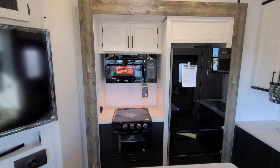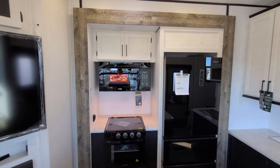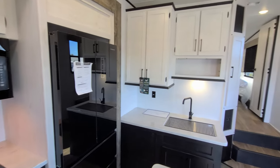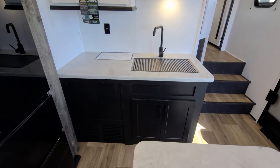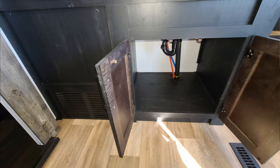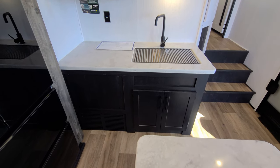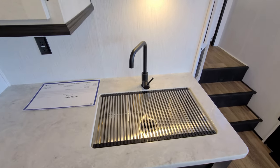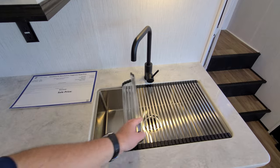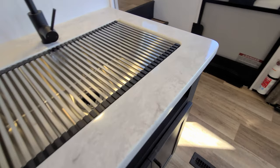You have the large Highpoint convection microwave so you can cook or microwave either one, and you have some storage up above that as well. There's more overhead cabinet storage above your sink area. Some storage down below the sink area, and the left side has a removable access panel so you can get to the back of the water heater or the furnace area. You do have the large single bowl under-mount sink with a high-rise faucet and really solid surface countertops.